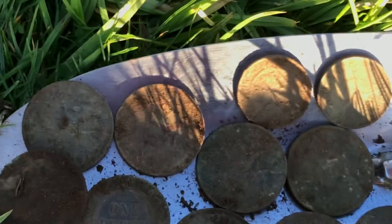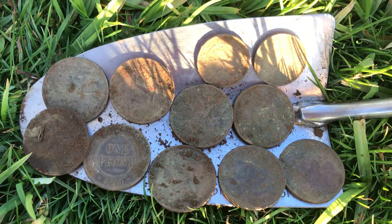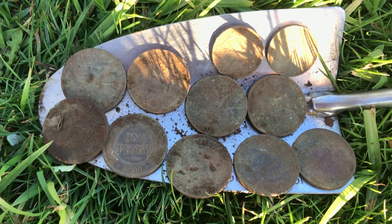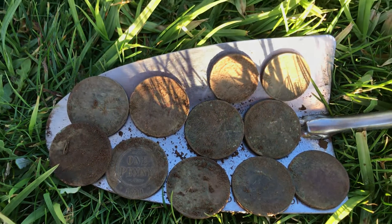I'll try and zoom in there for you — there you go. 11 coins! Another 11 coin find. Cheers!